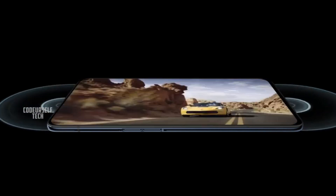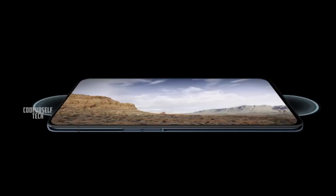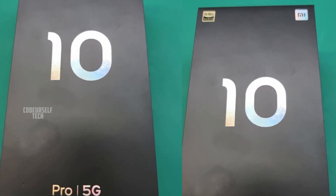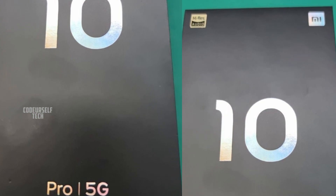So the Mi 10 Pro will come with dual speakers with Dolby Hi-Res audio support. On the top left corner of the box we can see the Hi-Res logo by Dolby and Pro 5G at the bottom of the box.